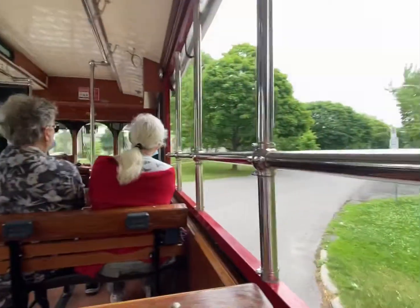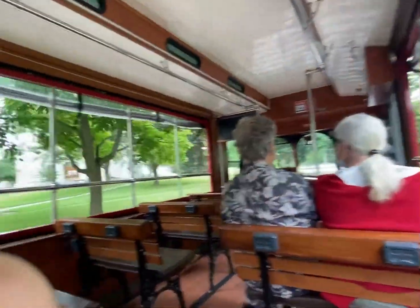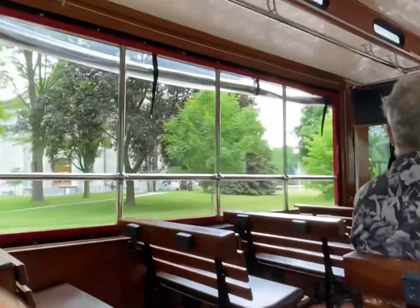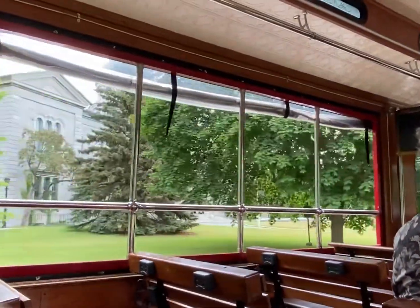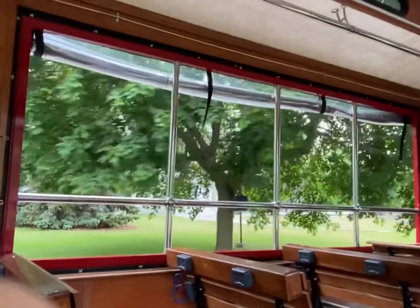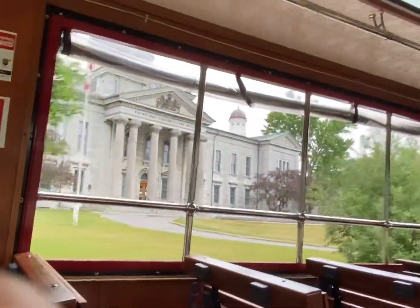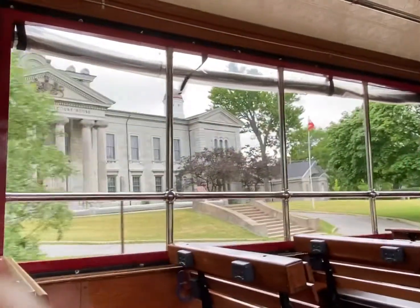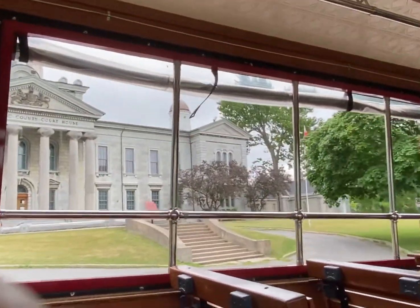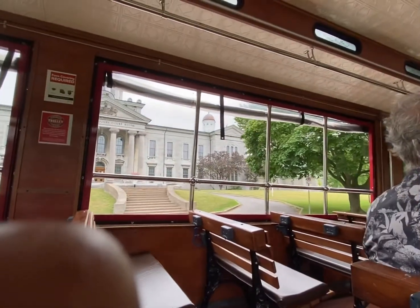Now we're pulling in front of the Frontenac County Courthouse, built in 1848. With Kingston being the prison city, if any inmate was sentenced to the death penalty, this is where they were sent to be hung. Behind this beautiful courthouse is a paved parking lot right now, but back then it was a two-story limestone jailhouse with the gallows. So if you were sentenced to death, you were sent here to be hung.